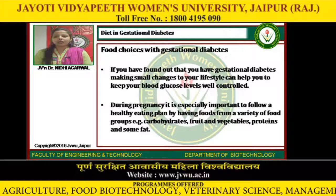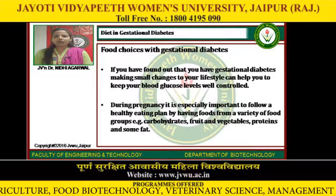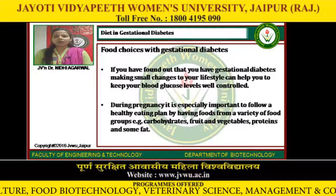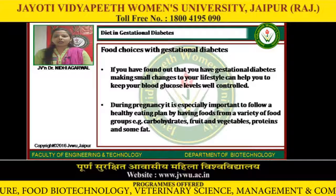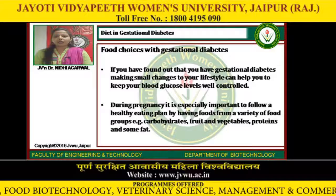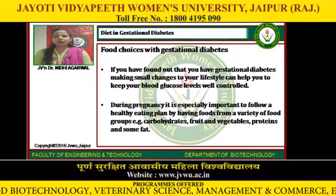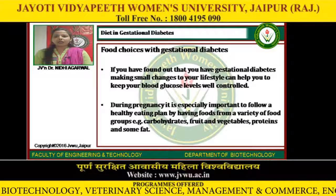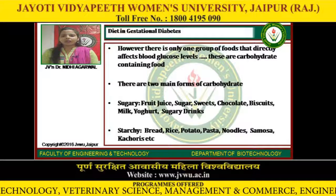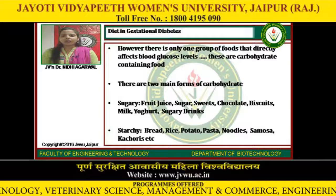Food choices with gestational diabetes: If you have found out that you have gestational diabetes, making small changes to your lifestyle can help you to keep your blood glucose levels well controlled. During pregnancy it is especially important to follow a healthy eating plan by having foods from a variety of food groups — carbohydrates, fruit and vegetables, proteins and some fat. However, there is only one group of foods that directly affects blood glucose levels. These are carbohydrate-containing foods.